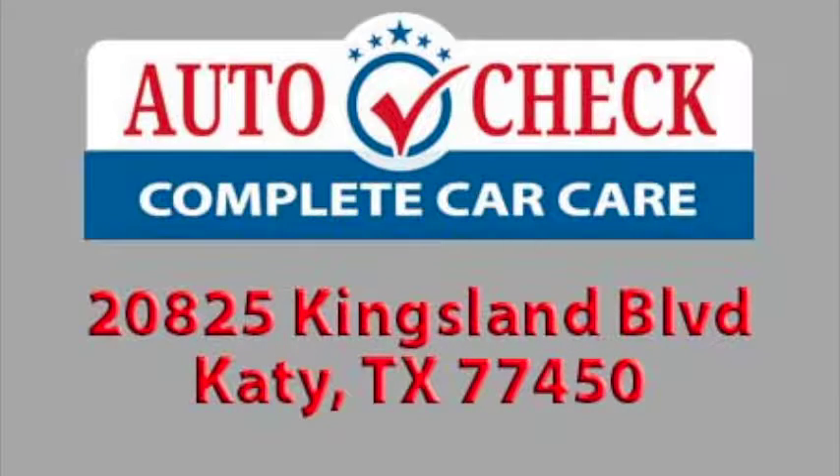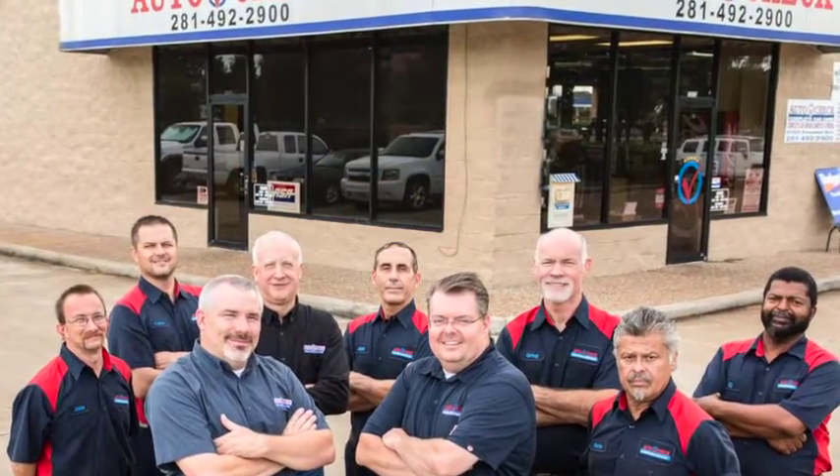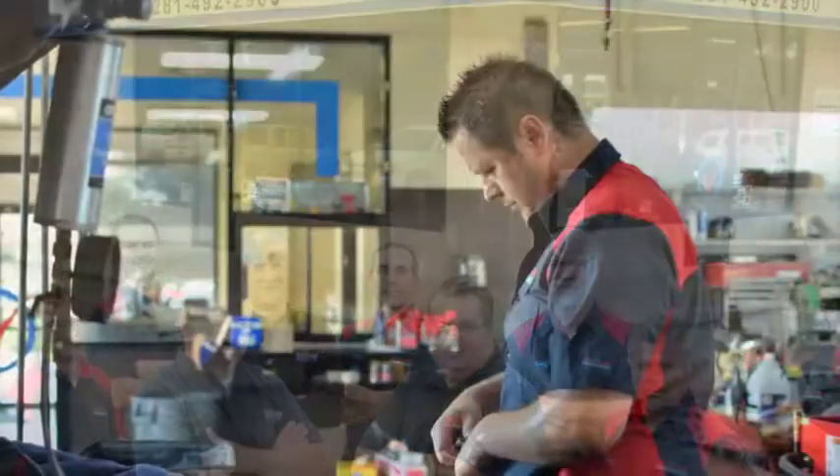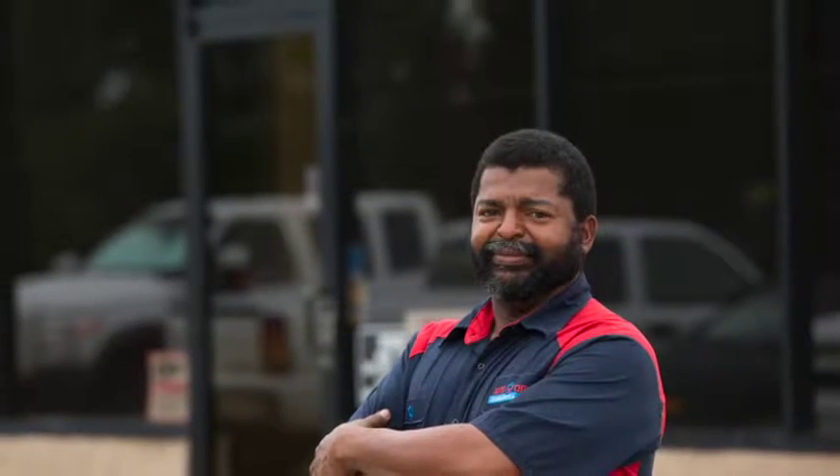AutoCheck on Kingsland Boulevard is your one-stop shop for professional auto repair and maintenance in Katy, Texas. Our expert team of ASE certified technicians have access to the latest diagnostic and repair equipment, ensuring fast and accurate service no matter what you drive.